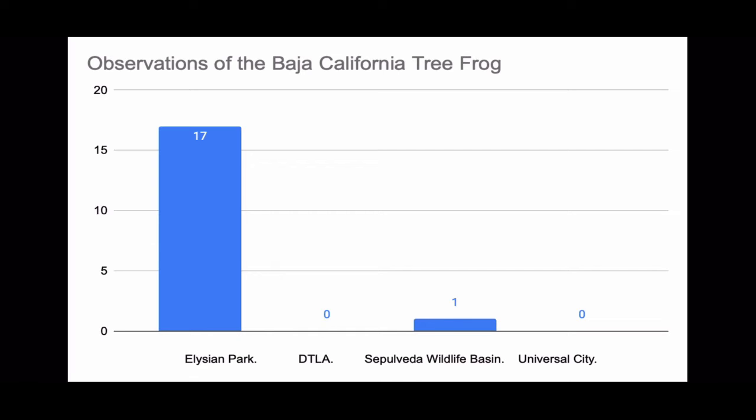Pocket parks are needed much more than you would think. As you see in the graph above, frogs are hardly seen outside of Elysian Park, which is known for grasslands and water, and is also commonly known as Frogtown in its past.